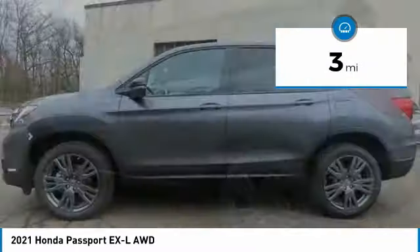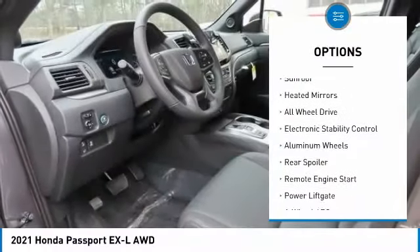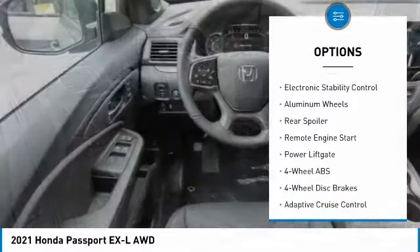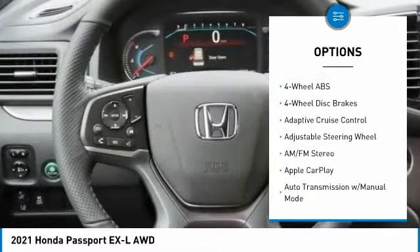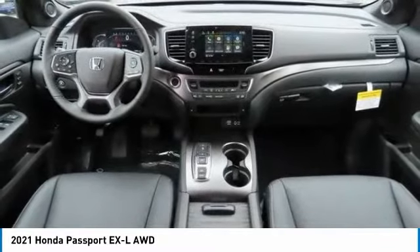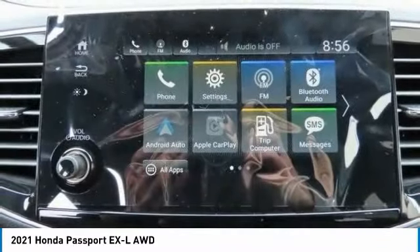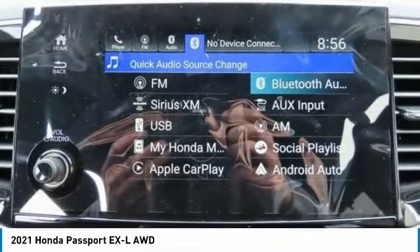Here are some of this vehicle's great options: tire pressure monitoring system, sunroof, heated mirrors, all-wheel drive, electronic stability control, aluminum wheels, rear spoiler, remote engine start, power liftgate. Wouldn't you look great in this vehicle? Stop in today and see for yourself.